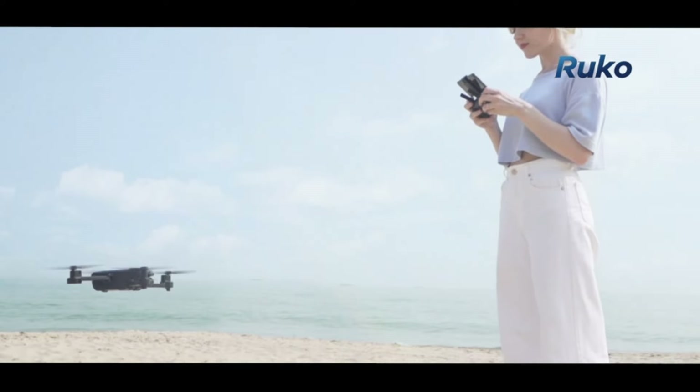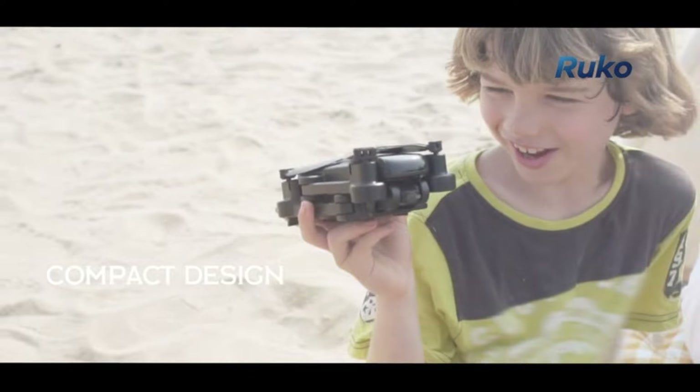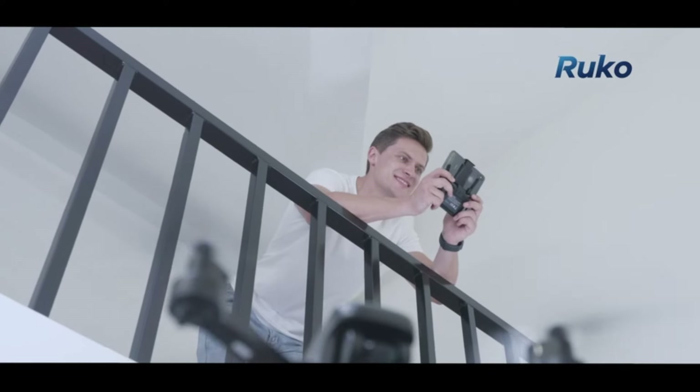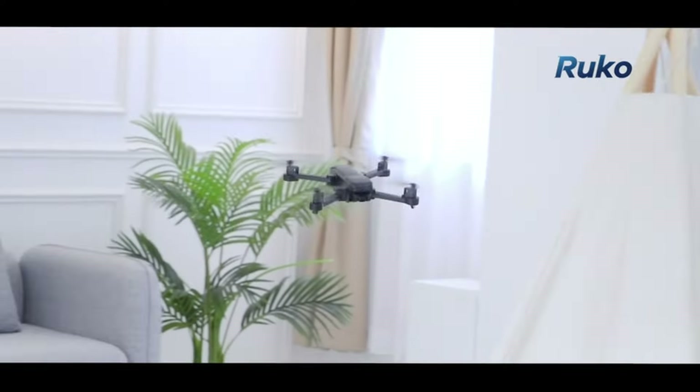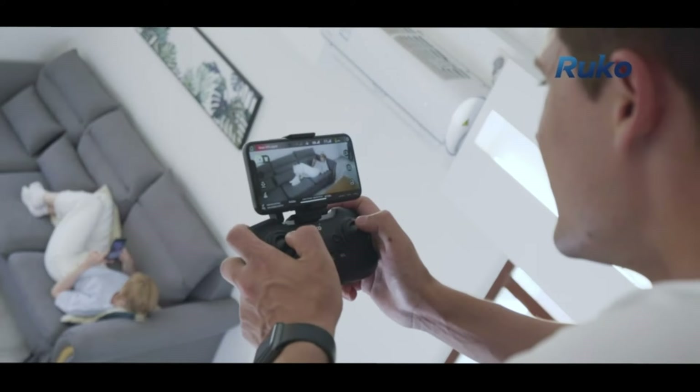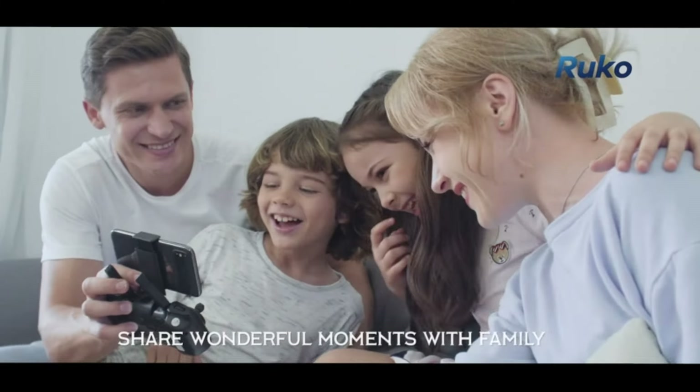This drone is the ideal companion for those looking to capture high-quality aerial photos and videos without the hassle. With GPS auto-return, the drone automatically returns to the takeoff point when the battery is low or the signal is lost, ensuring peace of mind during your flights. The circle fly mode enables the drone to circle around a point of interest, capturing stunning 360-degree panoramic shots.